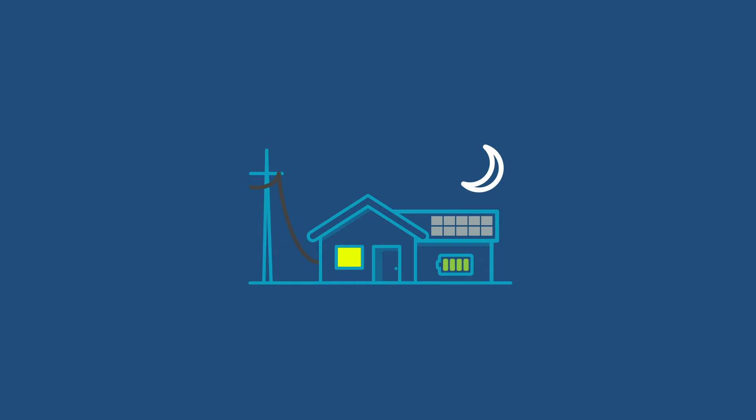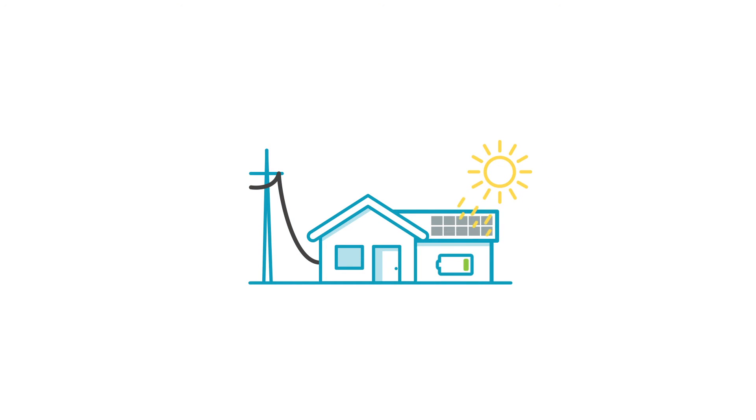The SolarZero battery is also programmed to discharge excess solar power when it makes the most sense to your home. For example, making sure that it is powering your home when the energy grid is charging peak rates. The SolarZero smart battery gives you more flexibility and control.